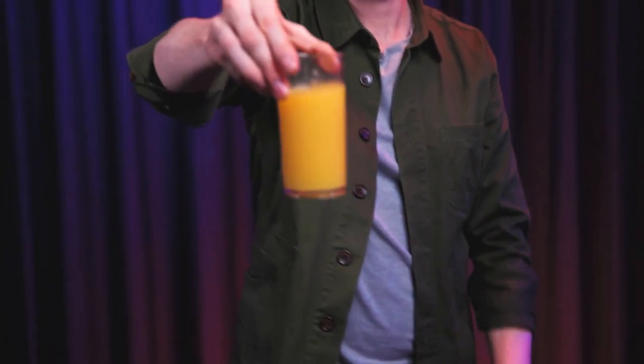For decades, legendary magicians such as Pat Page, Eugene Berger, and Richard Osterland have made the appearing glass a highlight of their shows. A clever new gimmick and a brand new approach make Steve Thompson's appearing glass the perfect addition to your repertoire.